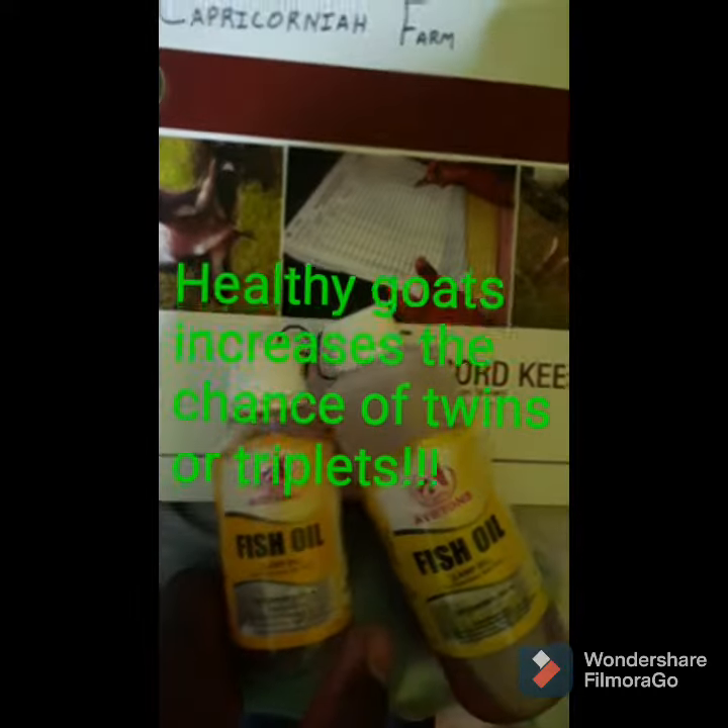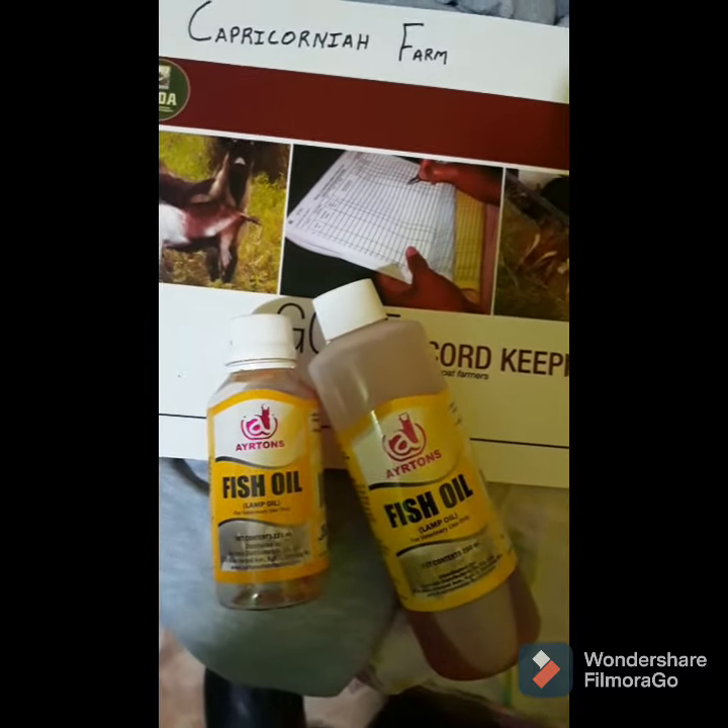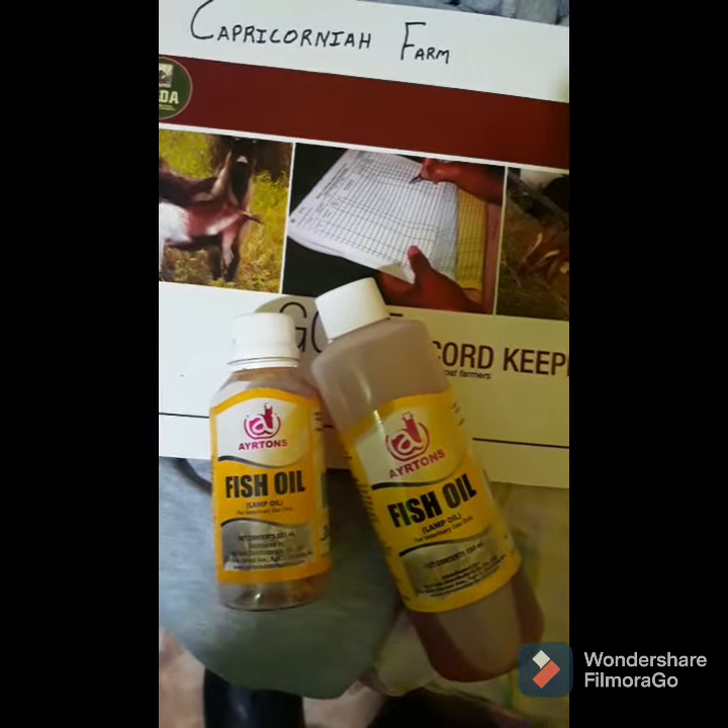Additionally, we give our does fish oil. We do this probably once per month. If it rains often, we do it twice per month.